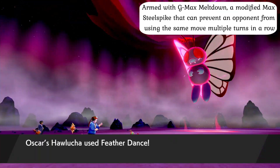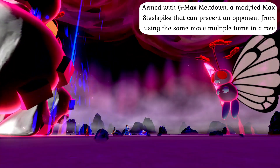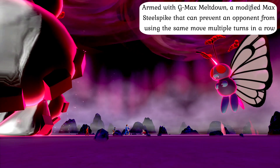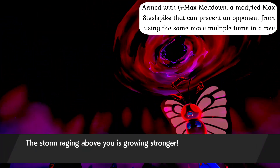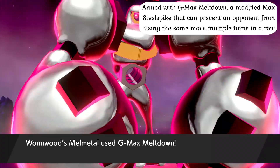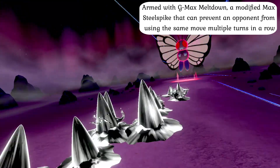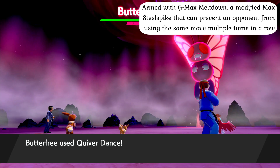While it might only be a temporary state, the immense power that flows through them in this form allows Melmetal to utilize a unique G-Max move known as G-Max Meltdown, which takes the standard Max Steel Spike attack and adds powerful shockwaves and swirling liquid metal that can stop opponents from using the same move multiple times in a row. This allows Melmetal to use their Dynamax power to the fullest, keeping the opposition from abusing their best moves while dealing consistent damage in battle.